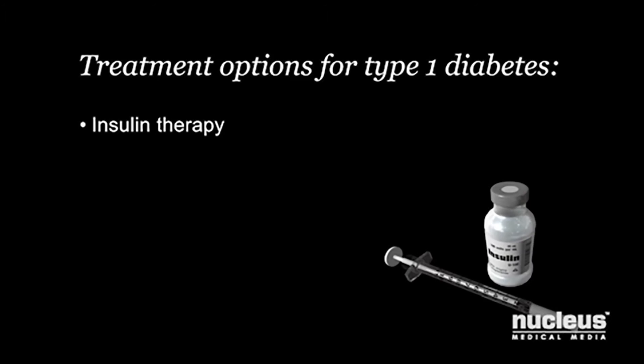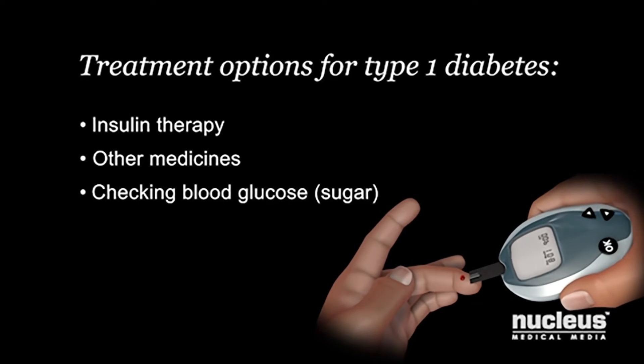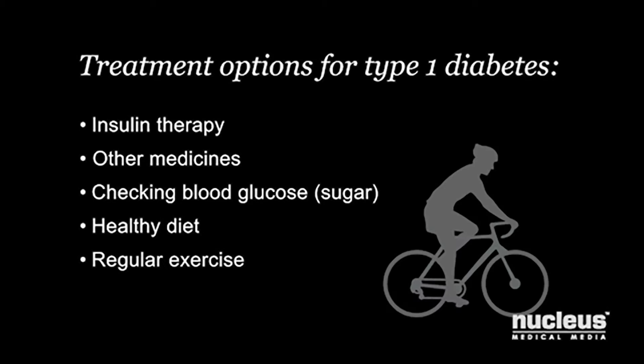If you have type 1 diabetes, your goal is to keep your blood glucose or sugar within a normal range. Your doctor may suggest a combination of insulin therapy, other medicines, checking your blood sugar, eating a healthy diet, and getting regular exercise.